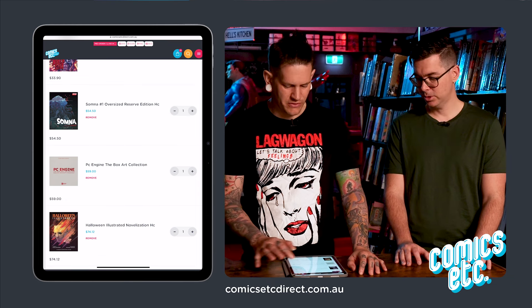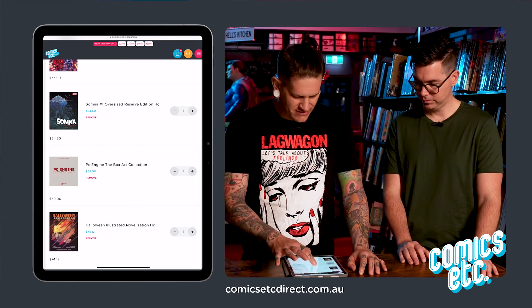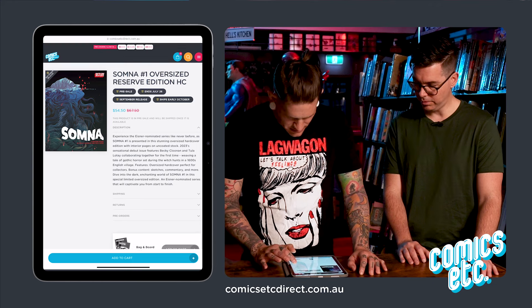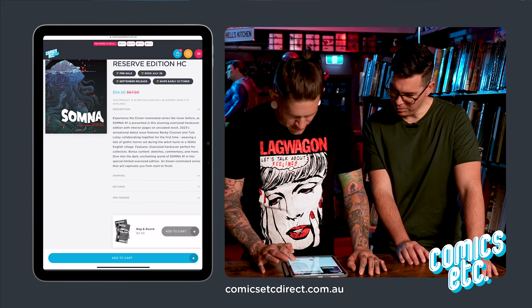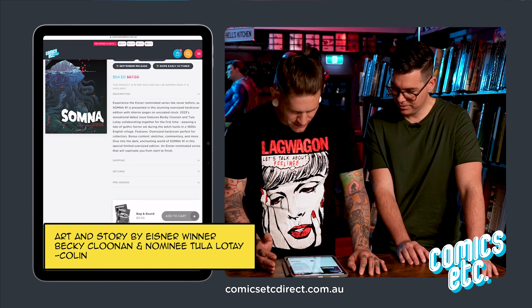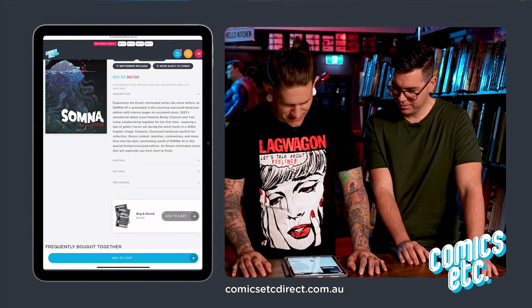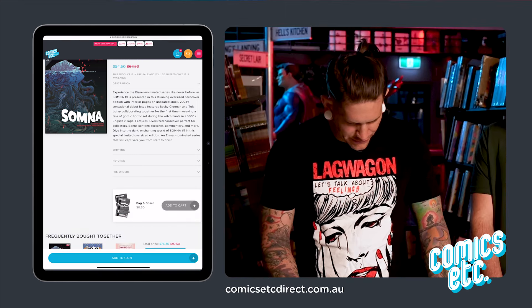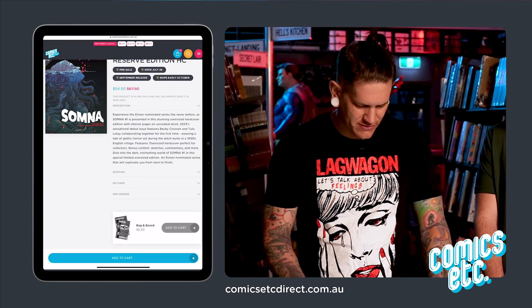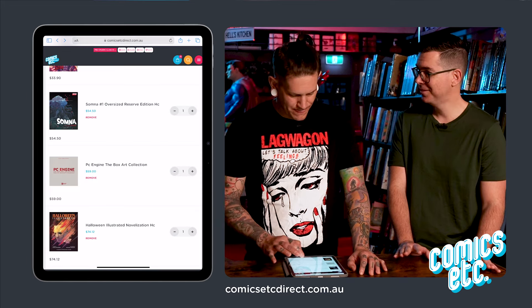This reserve edition looks interesting — it's a single issue hardcover, not the whole thing. It's got a lot of extras — you see it like as it was drawn before. So it's interesting and that's why I just want to see what it's like. For about $40 retail, $54 on direct — no judgment, just want to check it out.